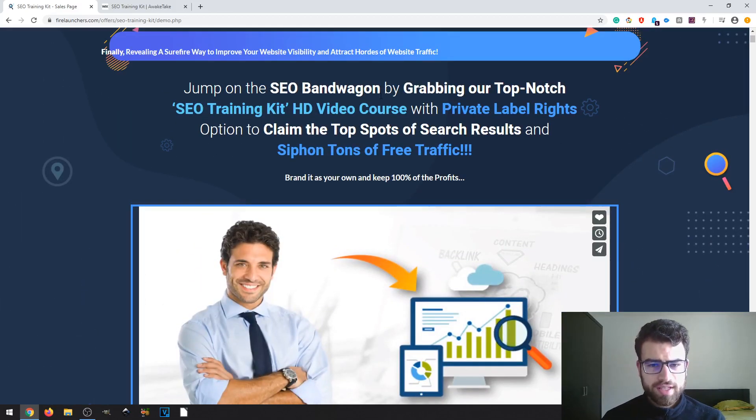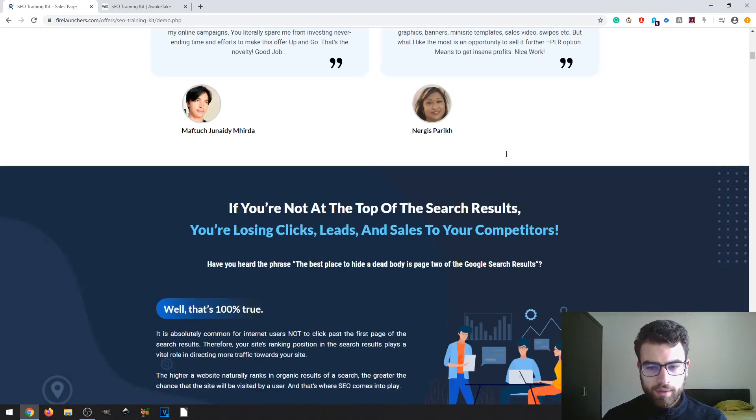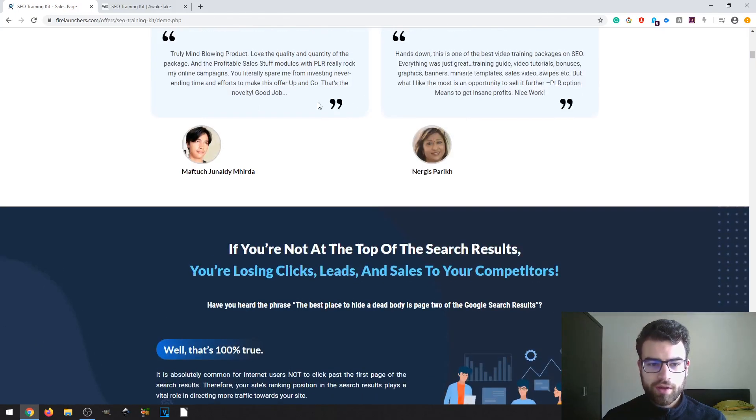Now jumping into the sales page — 'Jump on the SEO bandwagon by grabbing our top-notch SEO Training Kit HD video course with Private Label Rights option, to claim the top spots of search results and drive tons of free traffic.' Private labeling means you can not only learn with this product but also resell it to other people, on PLR websites, or even on JVZoo or Warrior Plus. There are also some testimonials on the page.